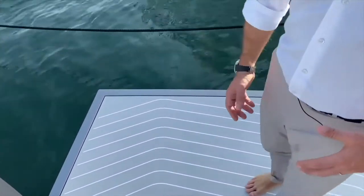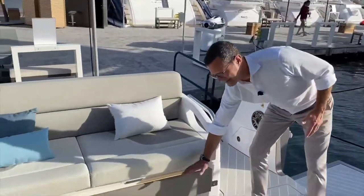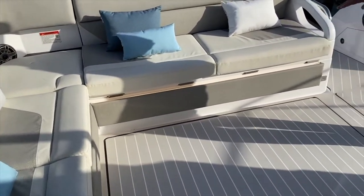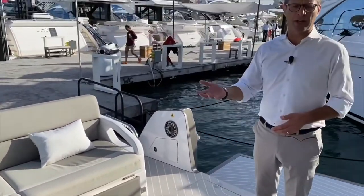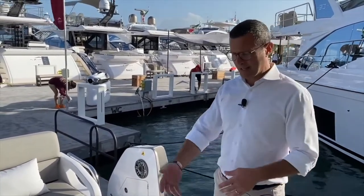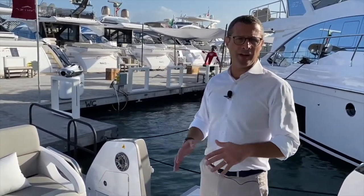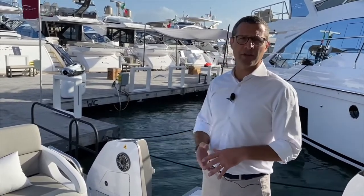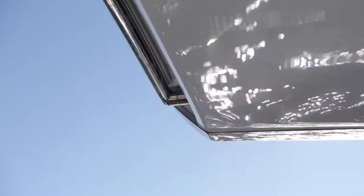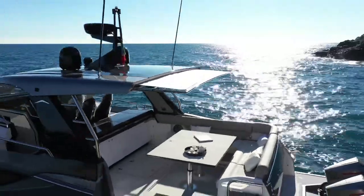The second position raises the table to mid-height with a filler, turning the entire area into a huge after-sun lounging area. The third option brings it all the way up — it comes with a cover so you have a clean new surface for alfresco dining. Dining can be in the shade thanks to the SureShade awning, which is fully integrated into the hard top and invisible when retracted.